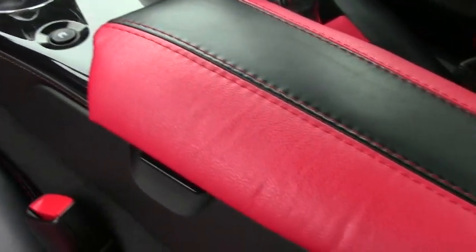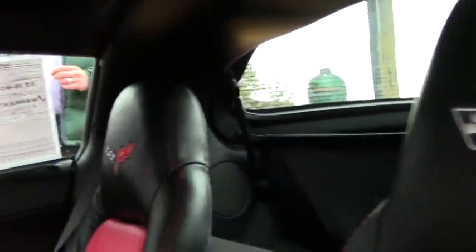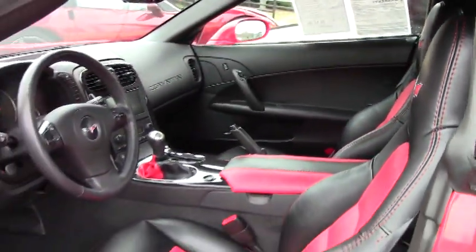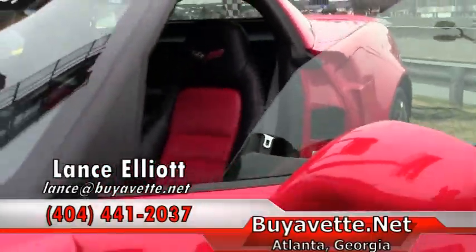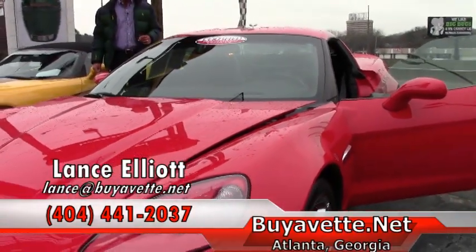I would love to show you this Corvette or any of the other 150 that we have in stock. Please give me a call on my cell phone at 404-441-2037. Again, Lance Elliott, 404-441-2037, or you can shoot me an email at Lance at buyavet dot net.